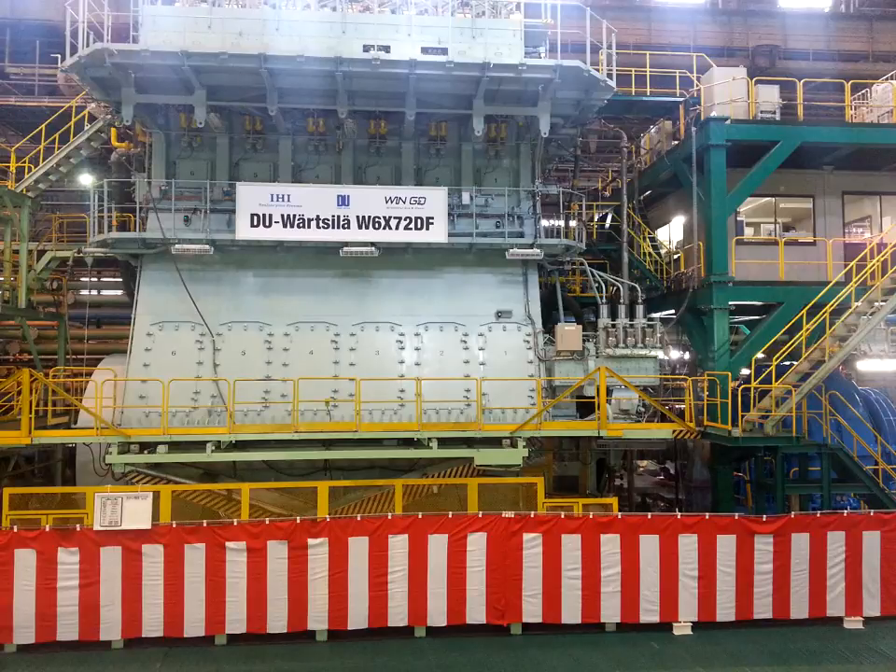During the day, the performance of a new, revolutionary, low-speed Wärtsilä 6X72 dual fuel engine was presented.